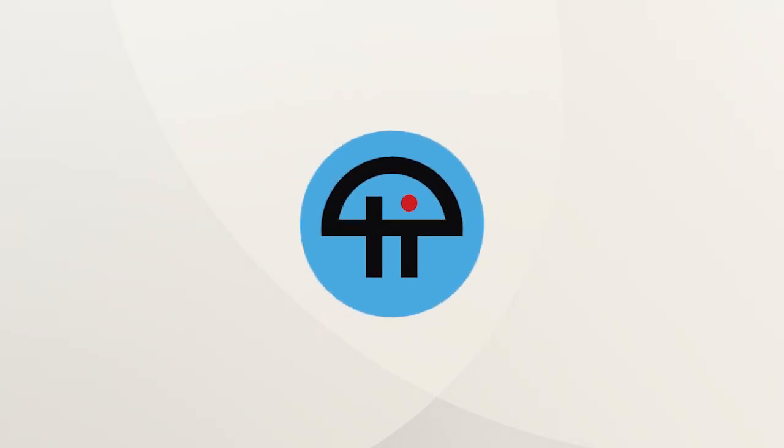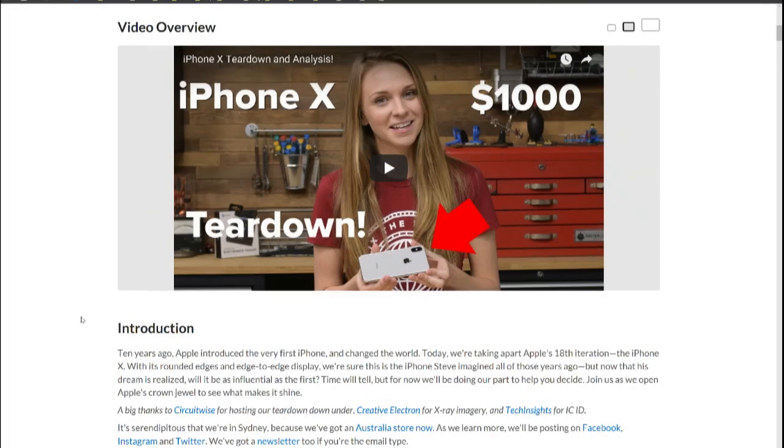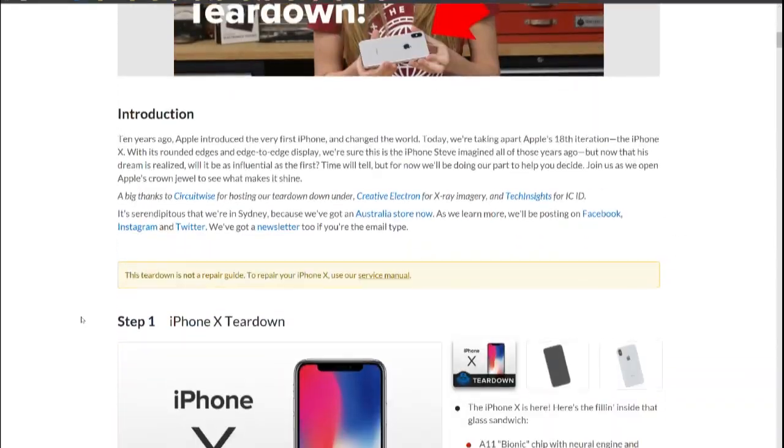This is TWiT. iFixit ran to Australia, as they are wont to do, to get an iPhone X so they could tear it down. We had Kelsey from iFixit on The New Screensavers yesterday.